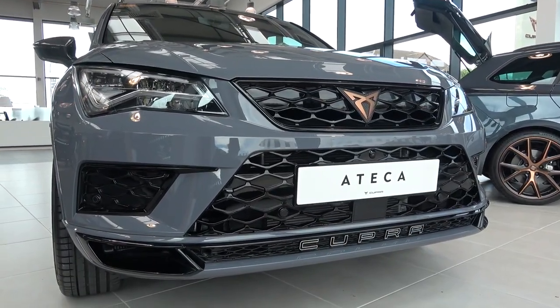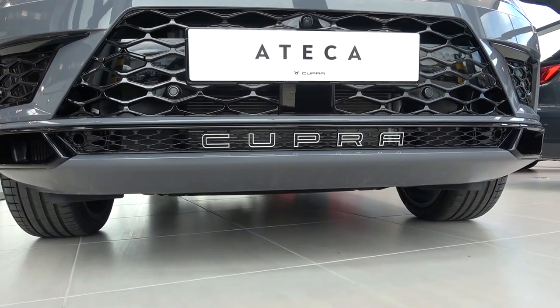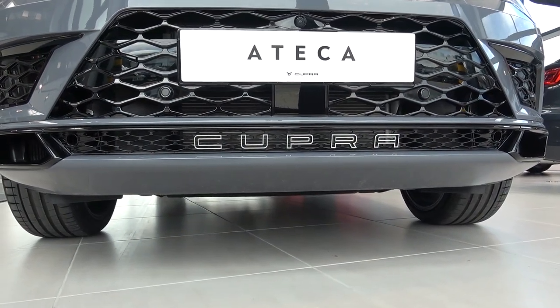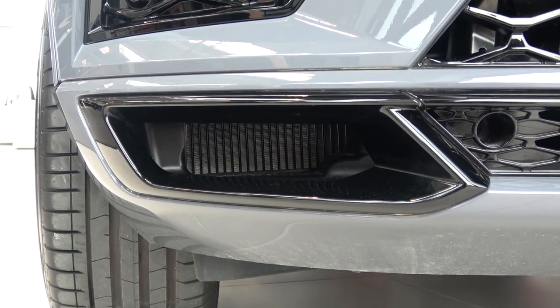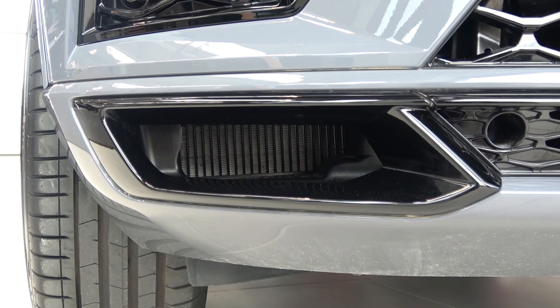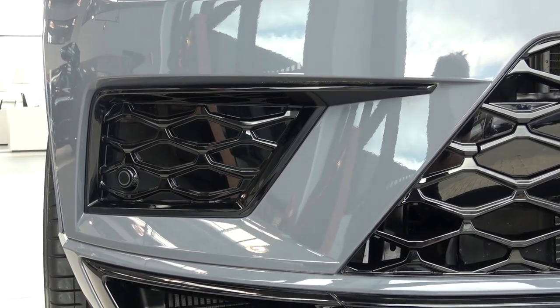Now we've finished the model overview, we can start the exterior tour from front to back. As with the standard Cupra Ateca, we find Cupra text on the bottom air intake grille. Then moving laterally, we find the same gloss black intakes for the cold air radiators. Above these, we find faux intakes that contain sensors for the parking assist system.